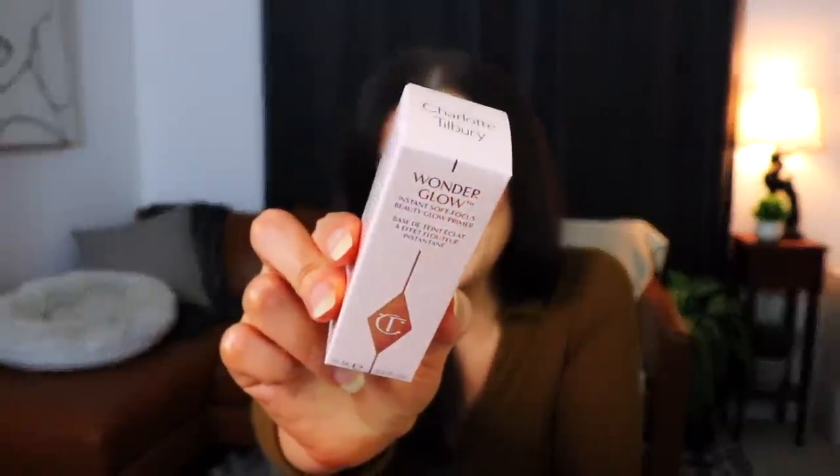Why would they send two primers in a skincare box that costs this much money? Surely they have something else in their repertoire. The next item is the Wonder Glow Instant Soft Focus Beauty Glow Primer — so yes, another primer, which for me especially is just not very exciting. This one is powered by a fluorescent core that re-emits light around the face to reduce the appearance of wrinkles and imperfections, giving a soft spot-lit effect. It sounds similar to the other one. And it's tiny — travel size, whereas the first one was full size.